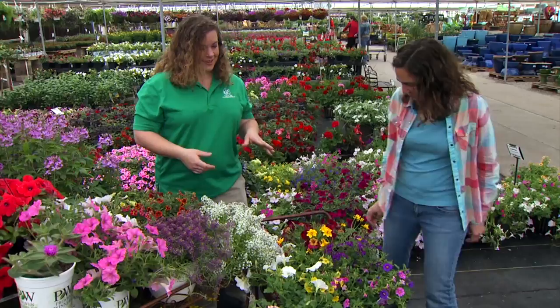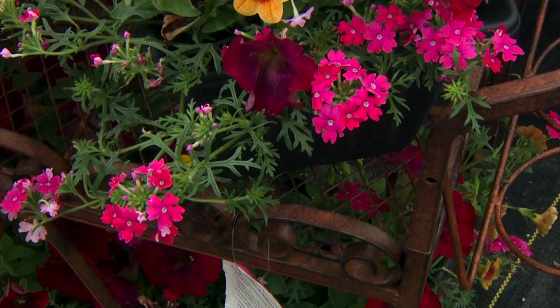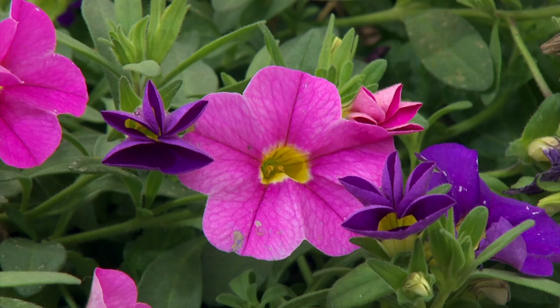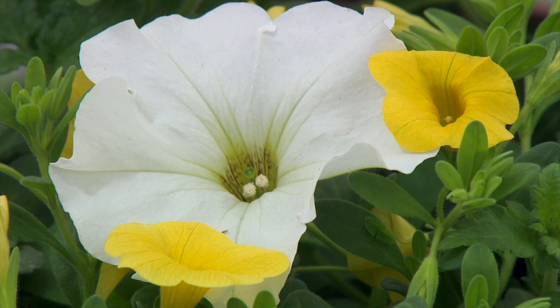We also brought in a bunch of new combinations that are ready to go — you just grab it and throw it in your flower bed or pots. These are all Happy Hour series. We've got Miami Vice with some verbenas, petunias, and a little Calibrachoa; Blueberry Spritzer with bidents for great yellow and some purple verbenas; Daiquiri Punch, a combination of Calibrachoa; and Pina Colada. These are great ready-to-go gardens for containers or hanging baskets.